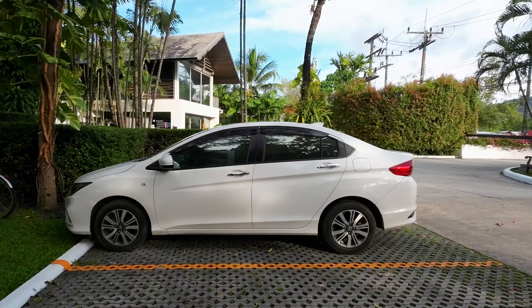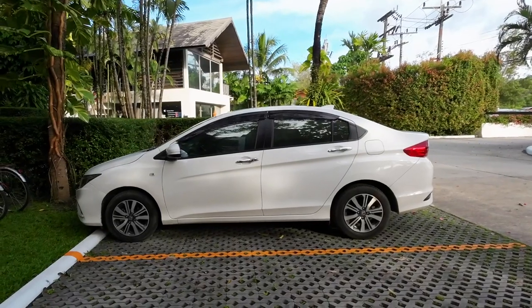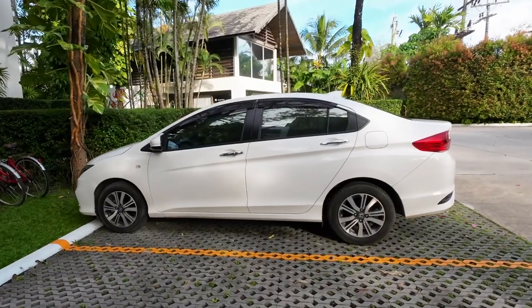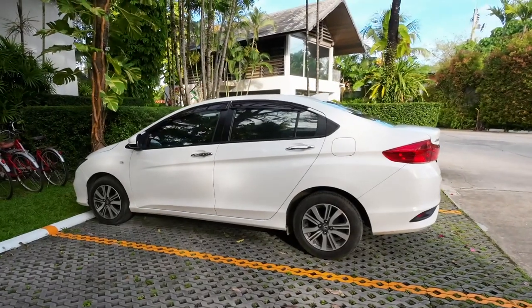We also put down a 2,000 baht deposit, which was really nothing — just to cover any little incidentals. We were given that back in full when we returned the car because luckily nothing happened. However, they said it is very common for people to get dings on their cars, which certainly makes sense because sometimes parking spaces are very narrow.